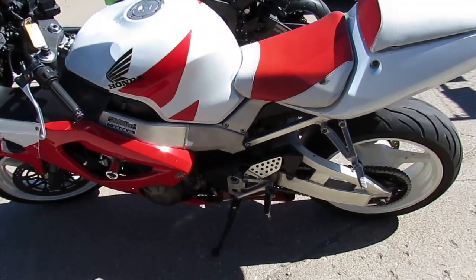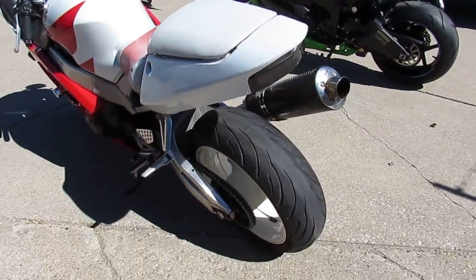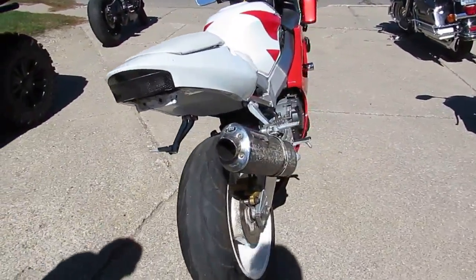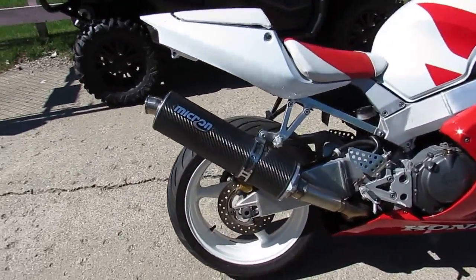Hey guys, it's Approval Powersports. We're doing some videos on our used sport bikes. This one's a hard-to-find one — this is a rare bike. It's a 2000 Honda CBR 929. These things aren't out there all over the place. It's clean, as you can see in the video. It's got a Micron carbon fiber exhaust and flush mount turn signals.